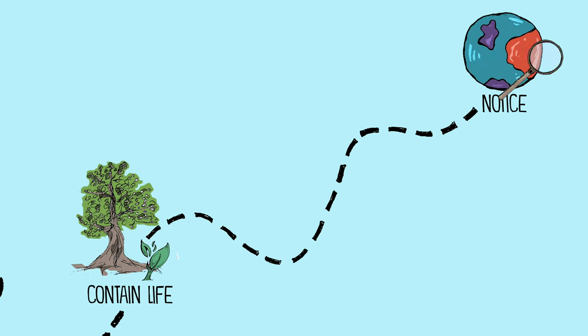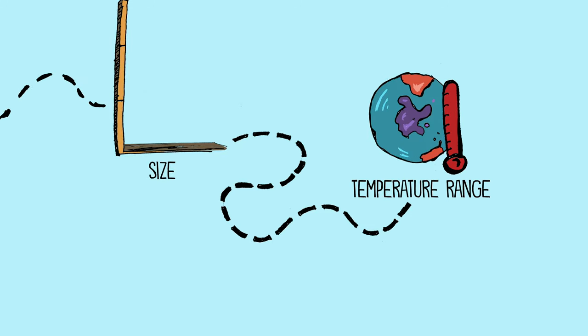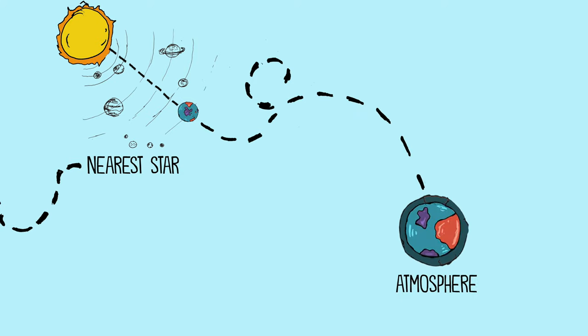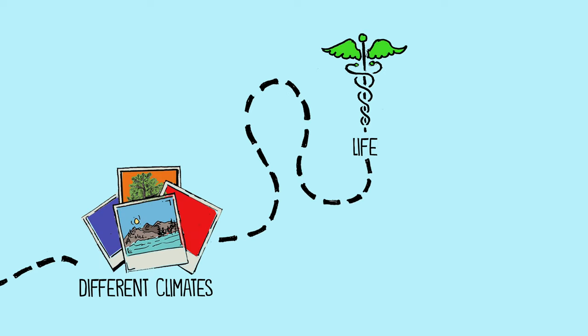What do you notice about this planet? How big is it? What is the temperature range? How far away is it from the nearest star? What kind of atmosphere does it have and what is its atmospheric pressure? What are the different climates on this planet? What kinds of life might it have?